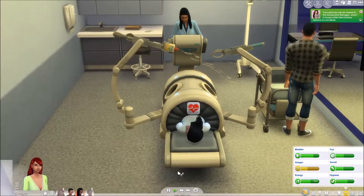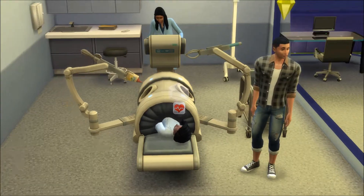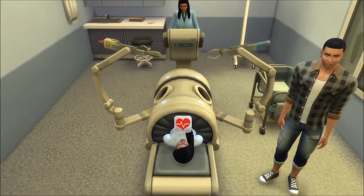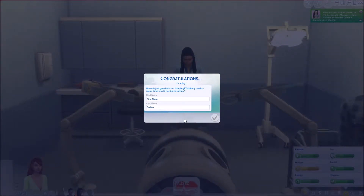Surgery is being performed. I need to move Chris because he is in the way. I have to put the walls up — I want to get a picture. Why is my life a mess? There we go. I don't like that the plumbobs are in it, but this is what happens when you're unprepared. Oh, it's a boy! Marcella just gave birth to a baby boy. This baby needs a name.